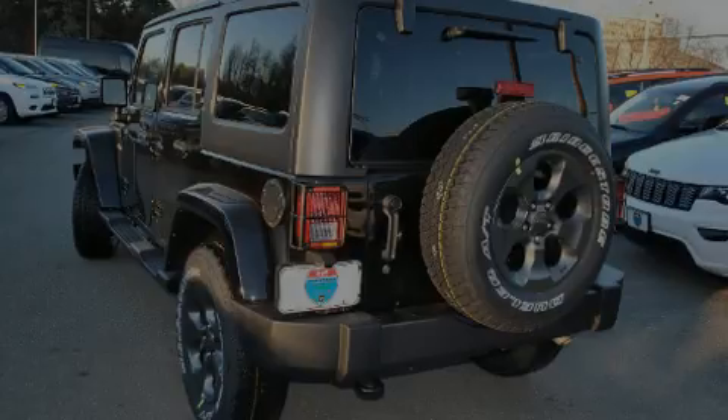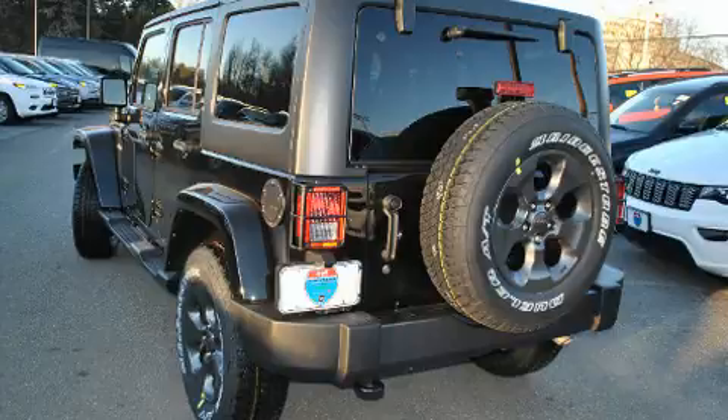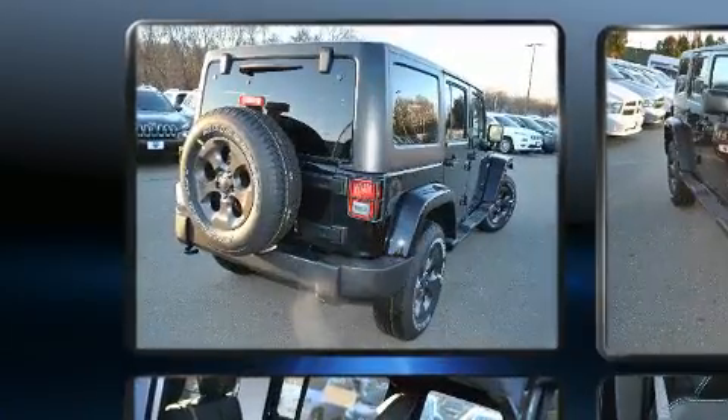Introducing the 2017 Jeep Wrangler Unlimited. It features a standard transmission, four-wheel drive, and a refined six-cylinder engine.